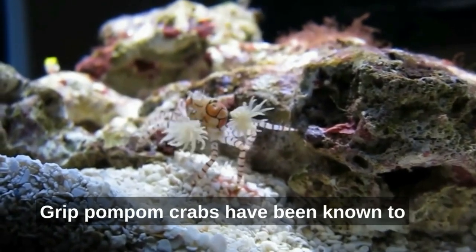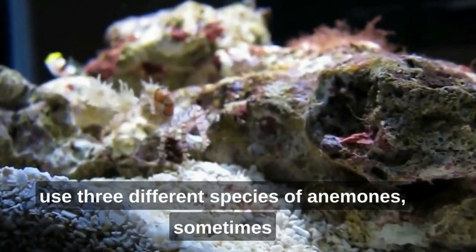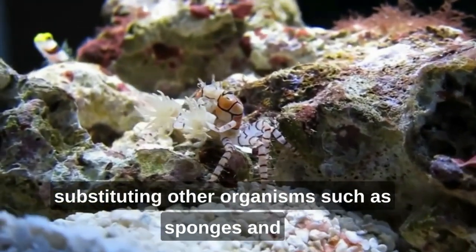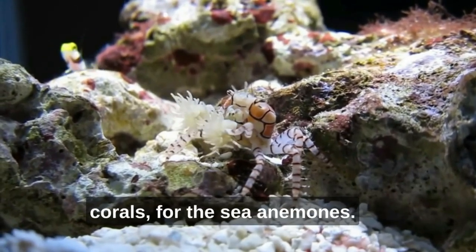Tight grip: pom-pom crabs have been known to use three different species of anemones, sometimes substituting other organisms such as sponges and corals for the sea anemones.